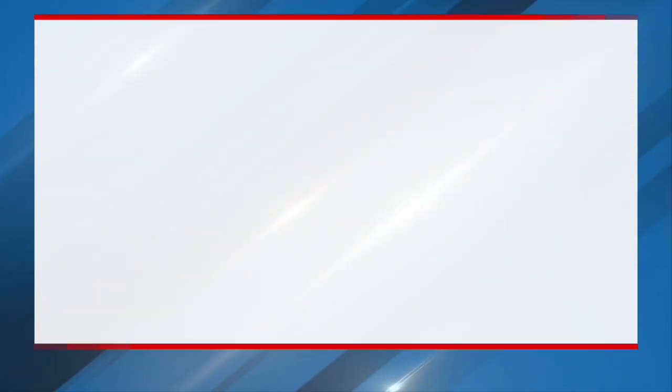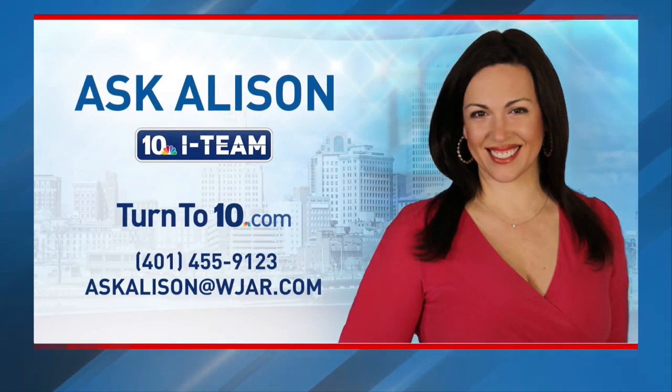Do you have something you want me to look into? You can call 455-9123 and leave a short voicemail with one question, or email a question to AskAllison@WJAR.com.